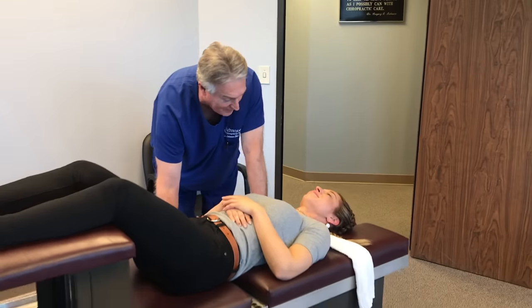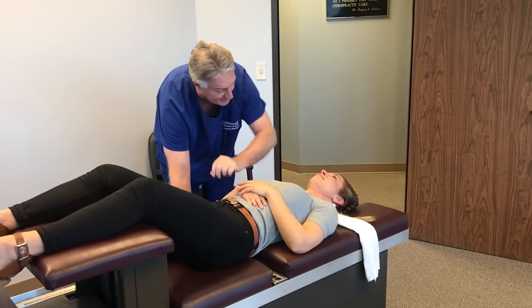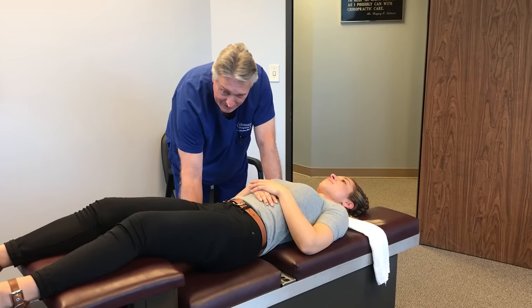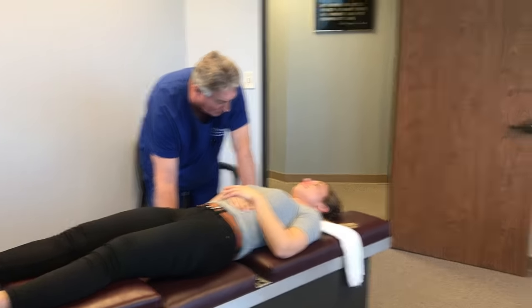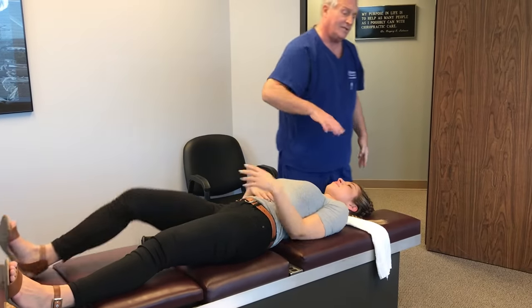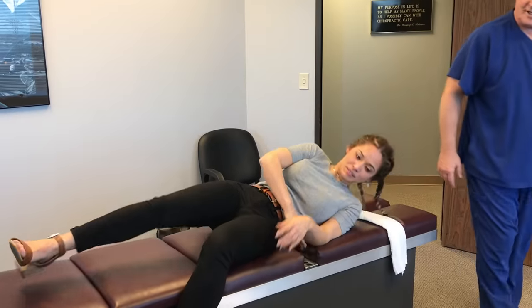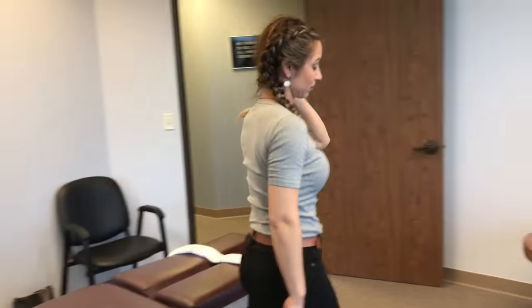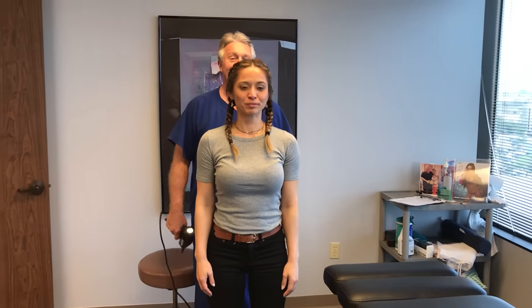You will be a little sore after that because I've torn some fibrotic adhesions and scar tissue loose around your lumbar joints — it's kind of like a new workout type of thing. When you get up, turn sideways and push yourself up with your arm, and stand right here in front of the mirror for me again. She is taller — she wasn't up past my nose before.